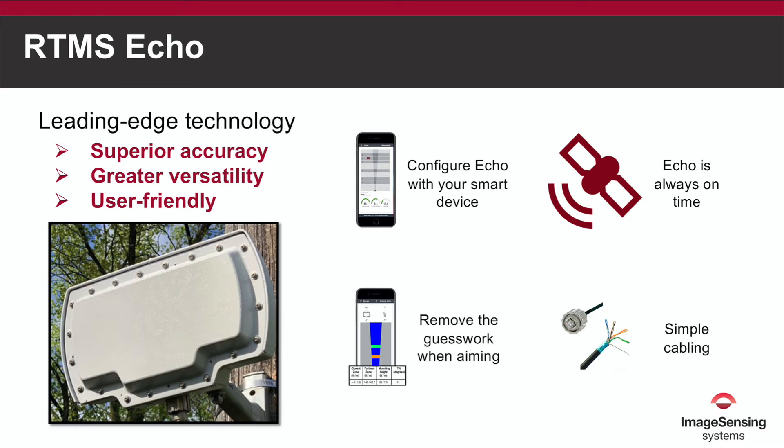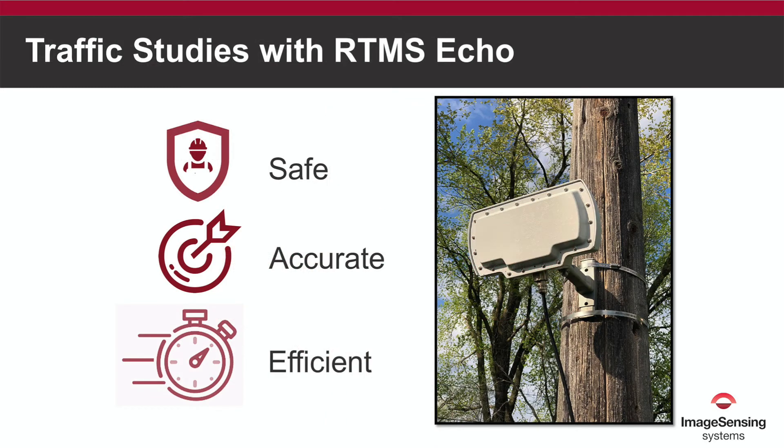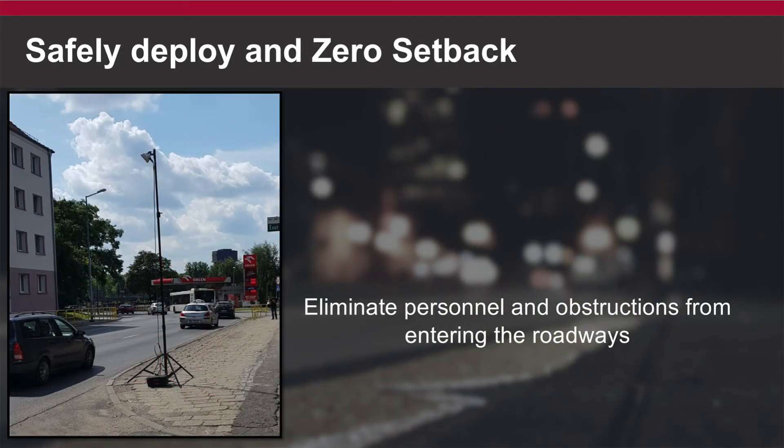Learn about the automatic smart setup configuration and the one-person installation. We discuss the continuous improvement cycle as it relates to traffic studies, and how ECHO is an effective alternative to accomplish these objectives. We also discuss how ECHO can be quickly deployed to collect data when setback is not an option, while keeping people safe.